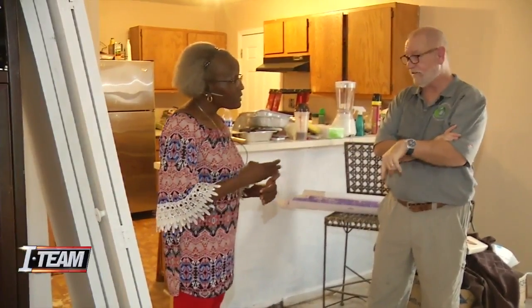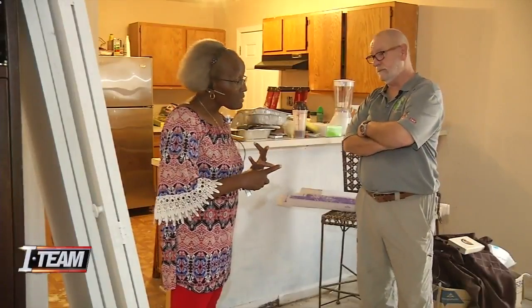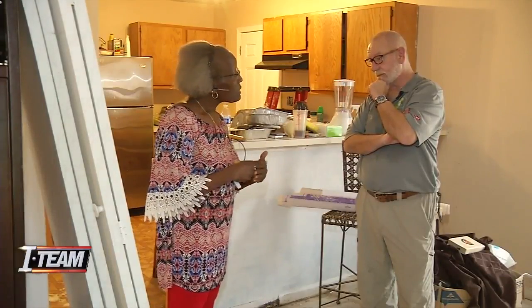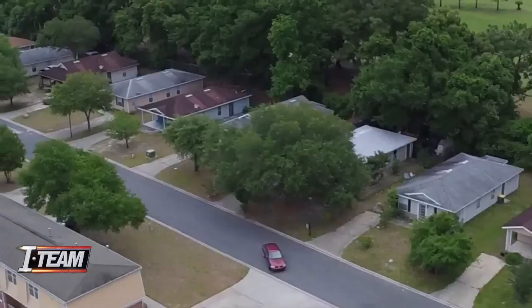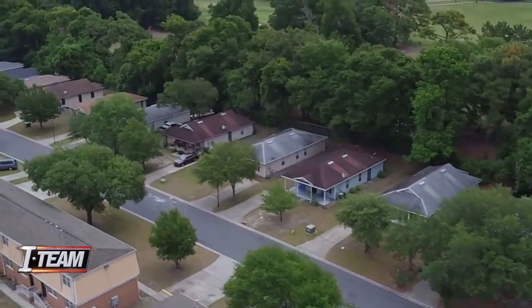The termites are nesting under the slab, and this is not going to stop. Even if I got someone to come out here and take care of the termite problem, a couple of years and I'm back in the same boat — maybe sooner. It's Chandler's belief that any fix to homes like Ms. Mixon's will only be temporary. He says the solution would have been to never build these homes in the first place.